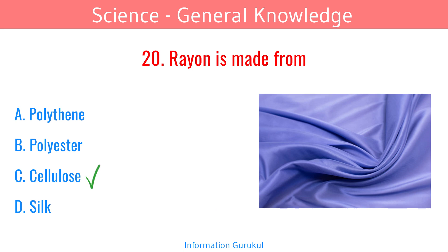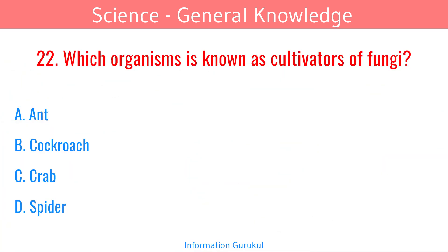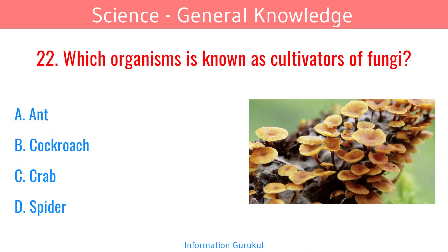Rayon is made from cellulose. The main source of turpentine oil is the Pinus plant. Which organism is known as a cultivator of fungi? Ant.